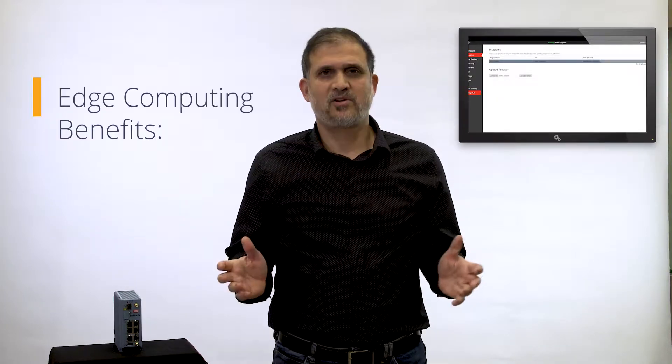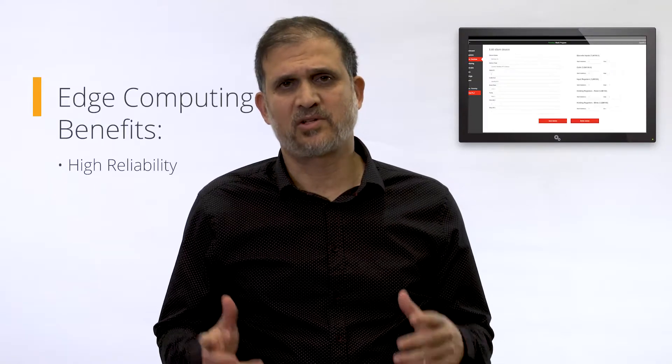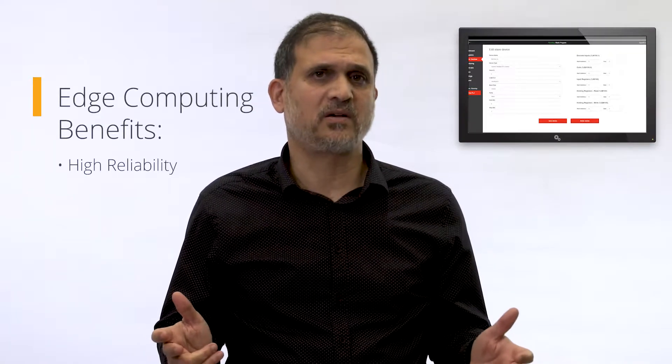By adding cloud computing resources to the gateway, we get local storage and local processing at the edge. This approach offers some impressive benefits, which is probably why it has become very popular. First, we get higher reliability — because the data doesn't need to travel to a central cloud, there's no risk of service interruption if the link goes down.